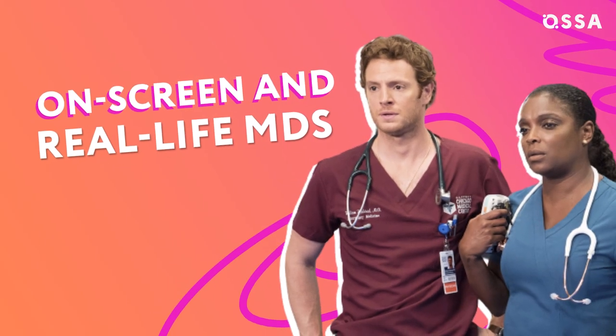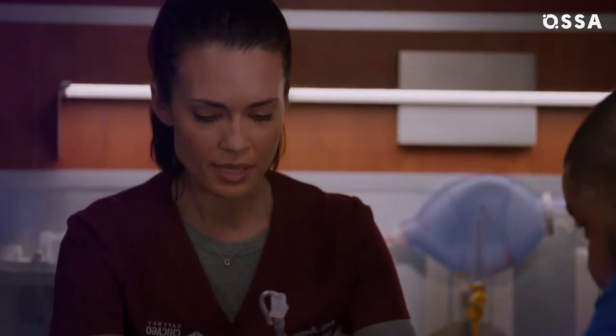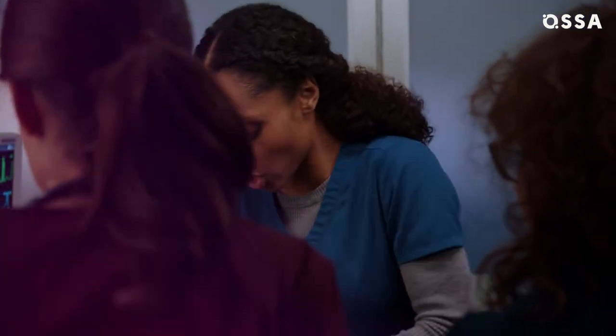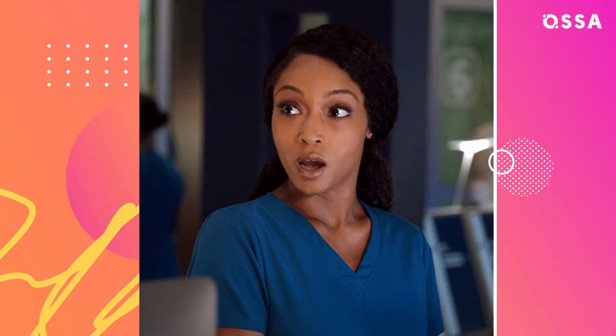On-screen and real-life MDs — the attention to detail is that much more of a challenge for these actors. They intubate their patients, do CPR, and perform many other medical tasks in every single episode. There's so much medical stuff that it's impossible to script without the actors actually doing the procedures, so they had to learn everything.